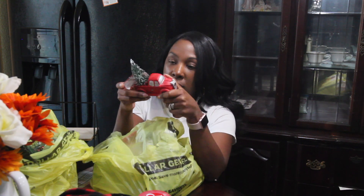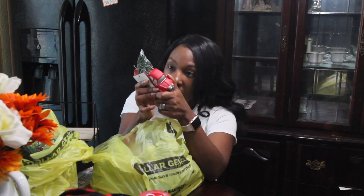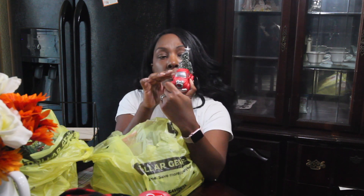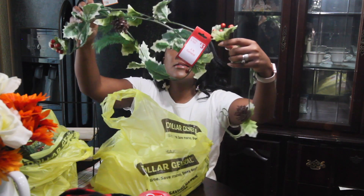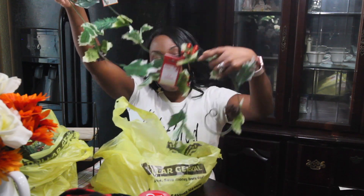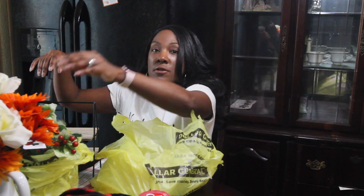It's supposed to light up or something. Then I got this for my bedroom — it's a garland, nothing too special, just something simple to put on my dresser.